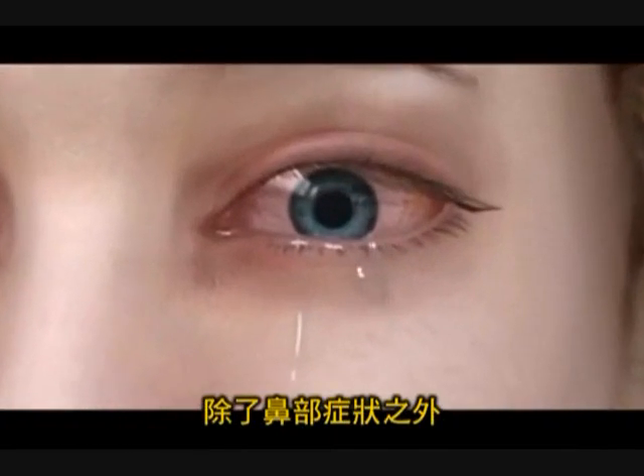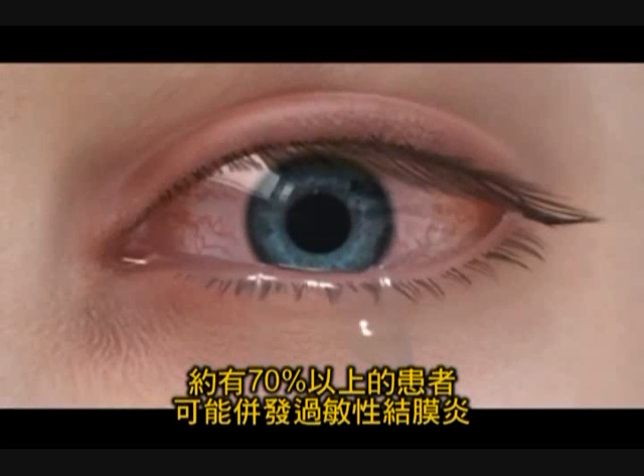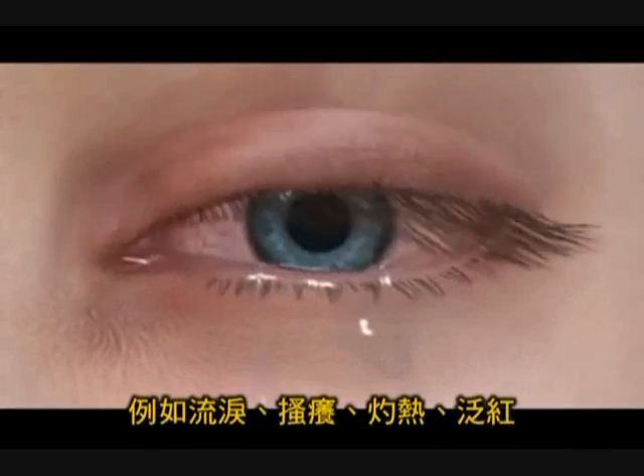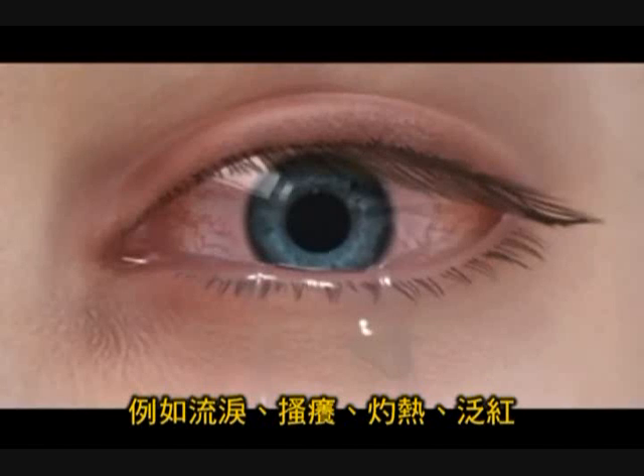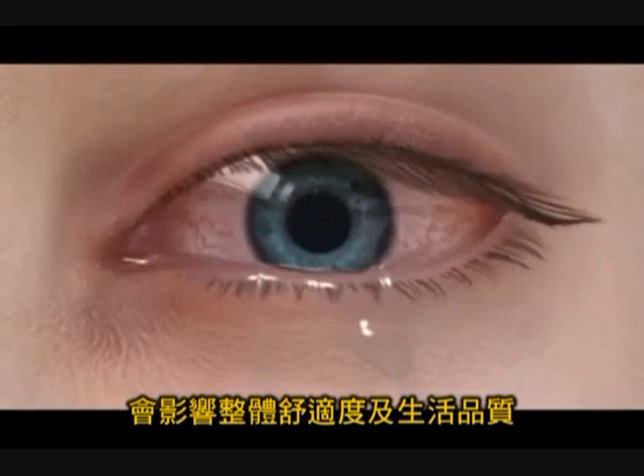In addition to nasal symptoms, it is estimated that over 70% of patients may also experience allergic conjunctivitis, such as tearing, watering, itching and burning, and redness, which impacts general well-being and quality of life.